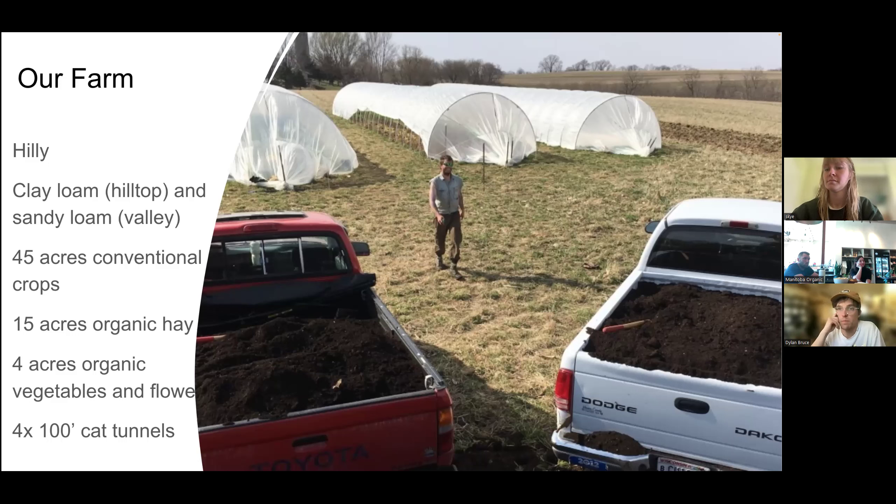We're doing four acres of organic vegetable and flower seed, and we have four 100-foot caterpillar tunnels but no proper high tunnels. When we were doing our CSA for the first five years, we were fluctuating between three-quarters and an acre and a half. Then we made the decision last production season in 2023 to move pretty much exclusively to seed production, which allowed us to expand a bit.